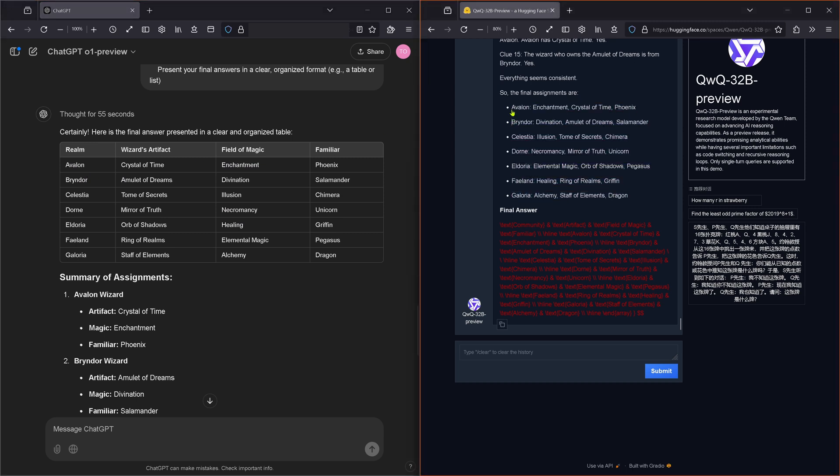Reading through the answers: Avalon — Crystal of Time, Phoenix, Enchantment. Crystal of Time, Enchantment, Phoenix. Beautiful. Brindor — Amulet of Dreams, Salamander, Divination. Amulet of Dreams, Salamander. Celestia — Illusion, Tomb of Secrets, Chimera. Tomb of Secrets, Illusion, Chimera.